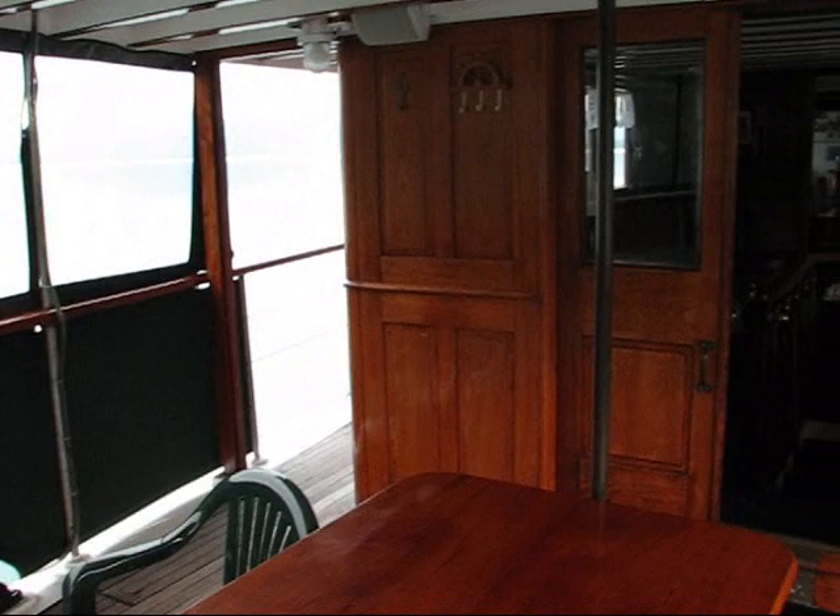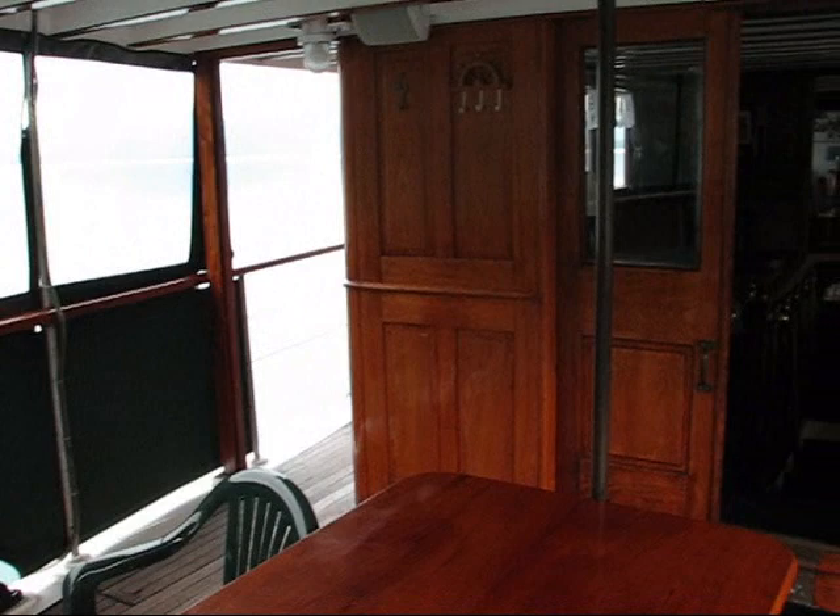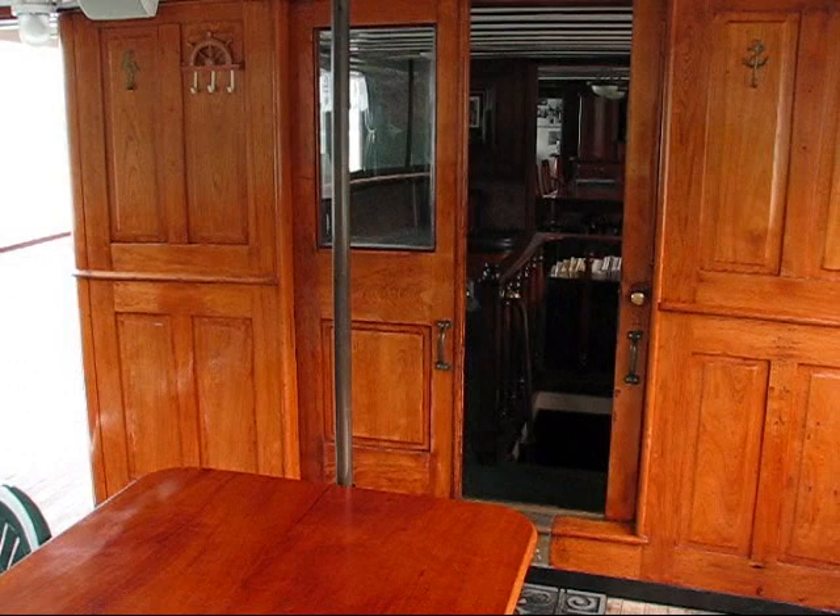And that ends our tour of the boat. So it's probably appropriate to have a tour of the inside of the boat while we're doing it. I'm in the rear deck area — we'll go inside.